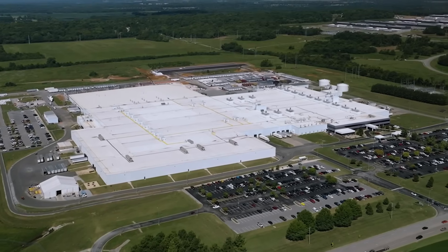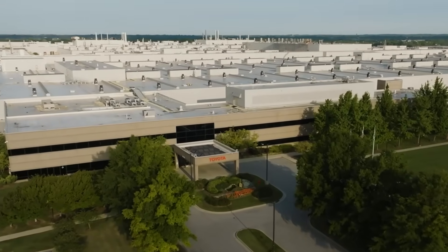Today's video will be long, but every second of it will be worth it. Together, we'll take a look inside Toyota's American factories.